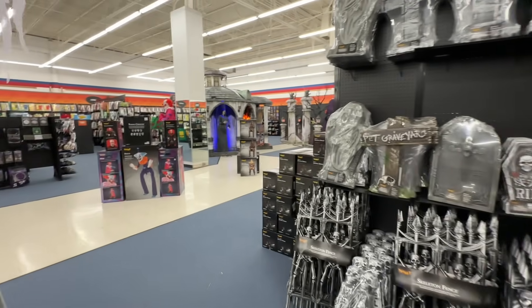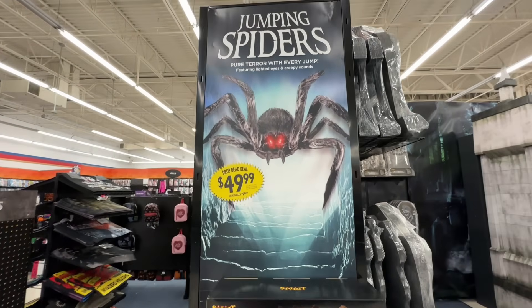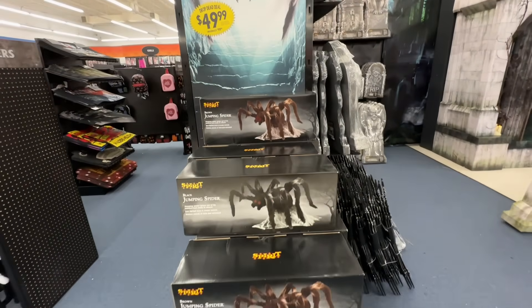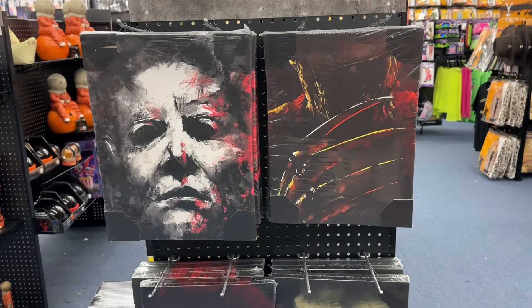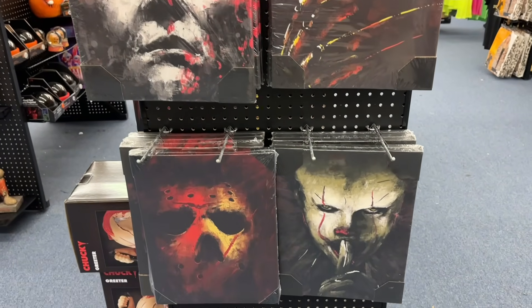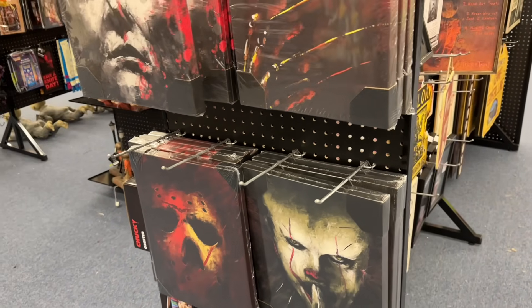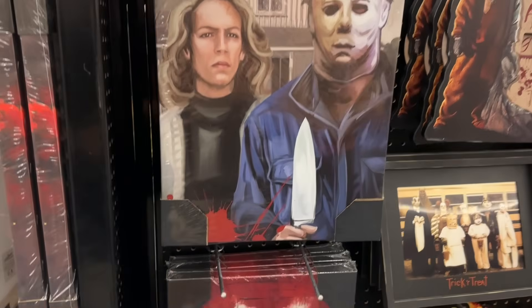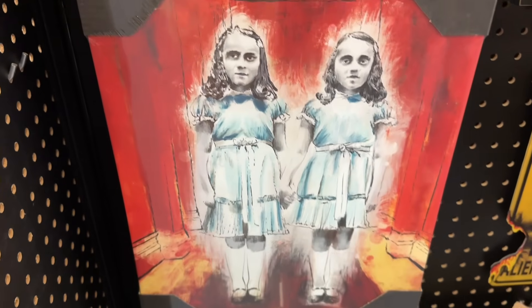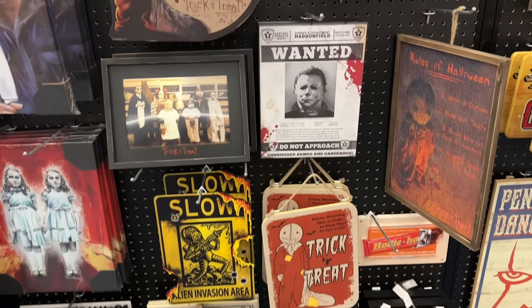Now these jumping spiders — they've had every year and they're usually like half price. There they are, $49.99. Deadly Art pieces are $25 each: Michael Myers, It, Jason, Freddy. I like that one. The girls from The Shining. And they have plenty of other wall art.